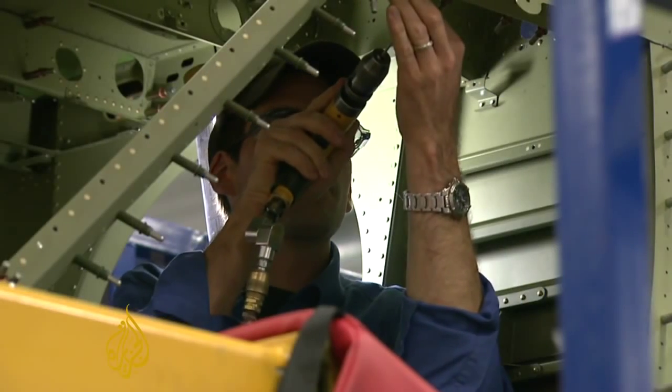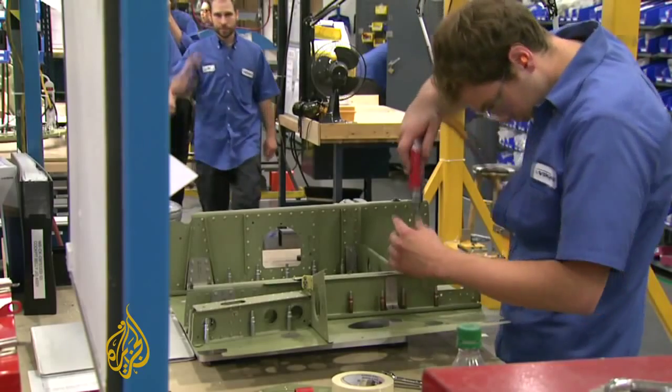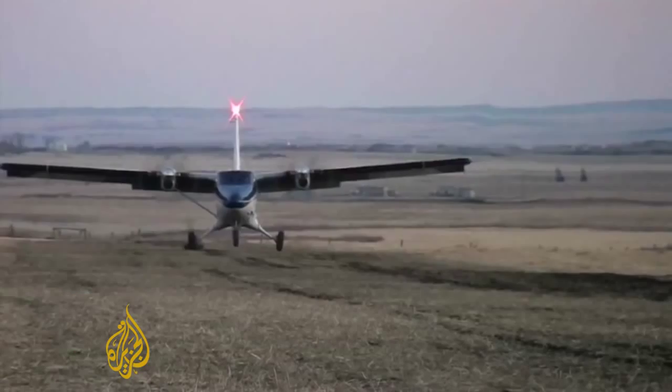They've sold 80 planes so far and are producing a new one every 10 days. We're placing aircraft in North Africa, in Asia, in the Middle East. The one behind us is going into the UAE. The aircraft is covering the entire spectrum.